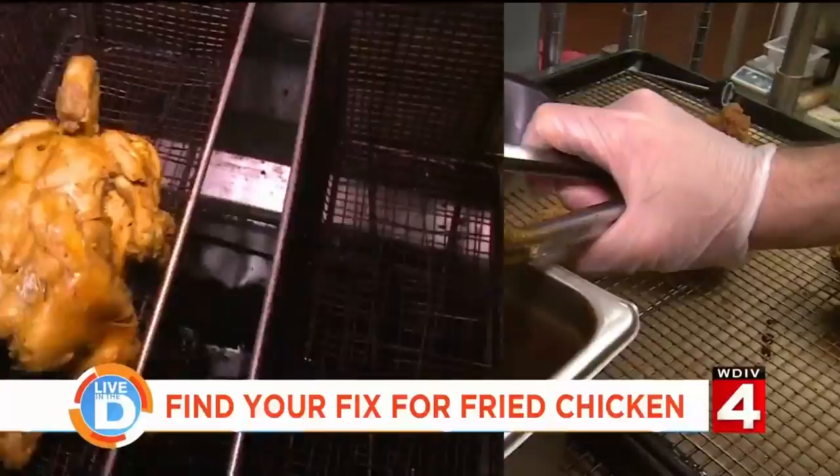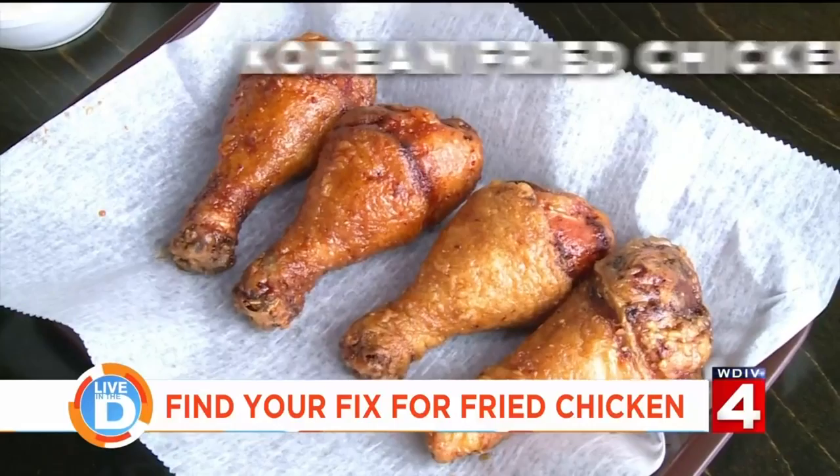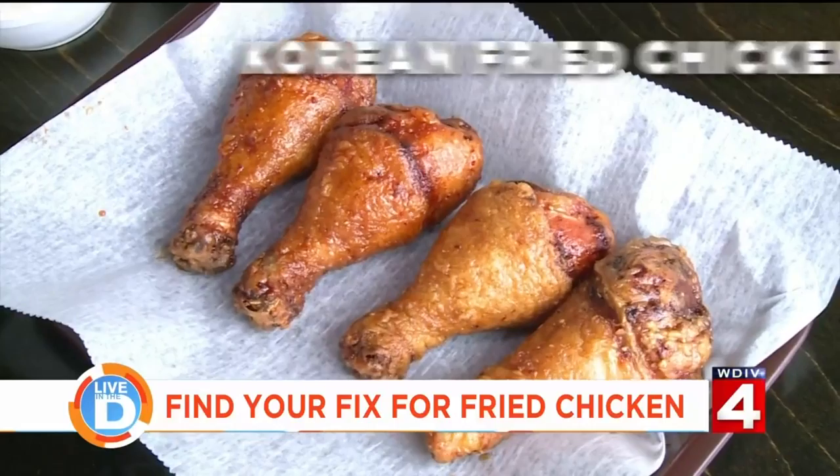You know the drill. We are visiting three places around Metro Detroit with very different ways of doing fried chicken. We're headed to Soul Street in Ann Arbor, where we are trying their Korean fried chicken.